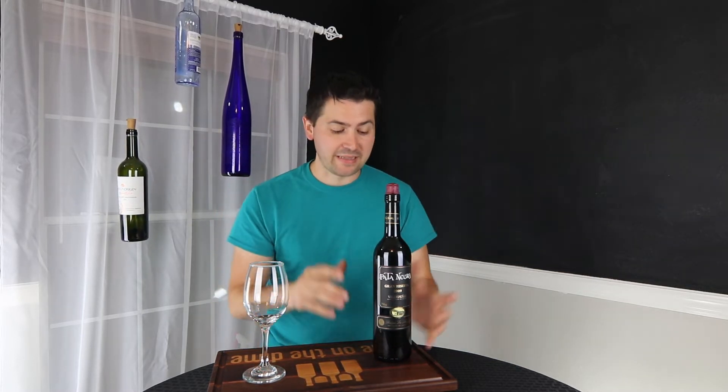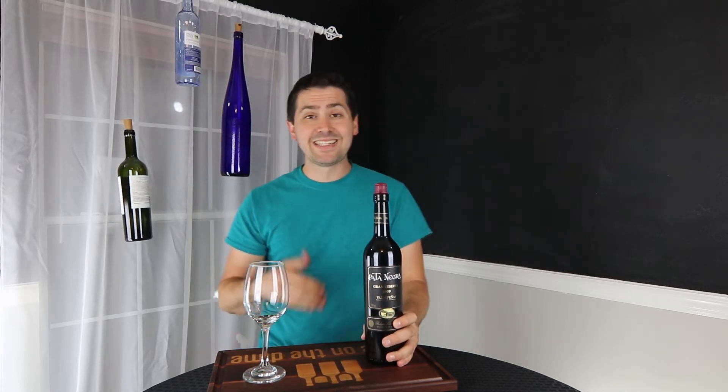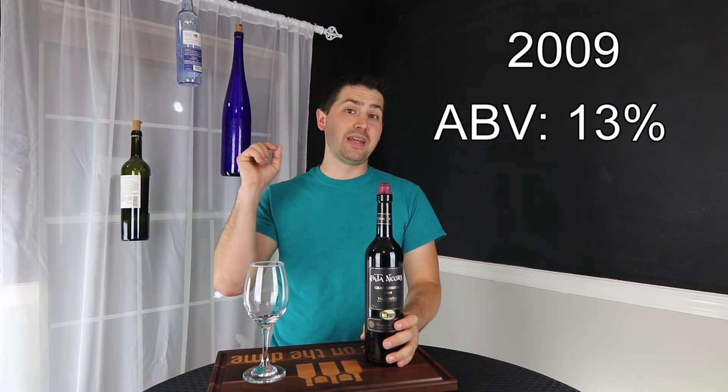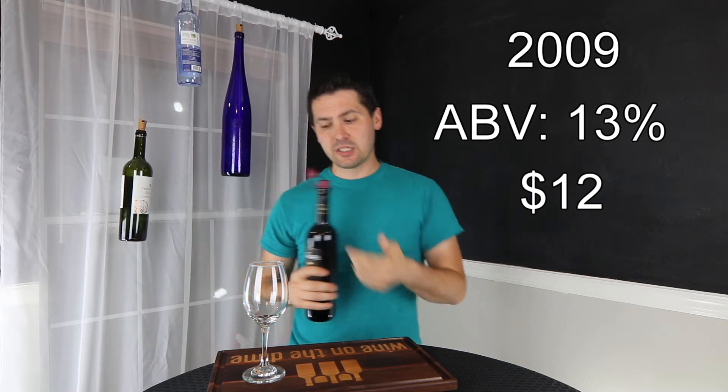Alright, so let's take a look at this. This is the Pata Negra. It's from Valdepenas, Spain. It's 100% Tempranillo. It's a 2009, 13% alcohol by volume, and I paid $12 for it at my local grocery store, H-E-B.